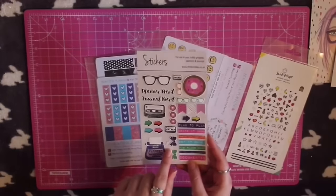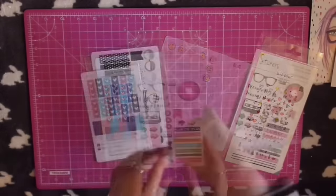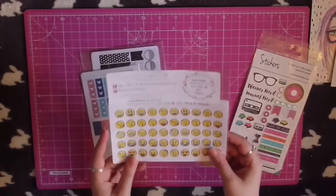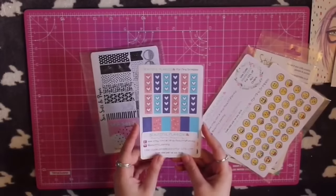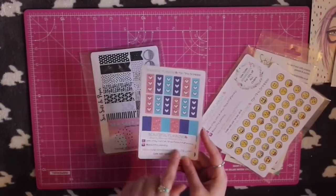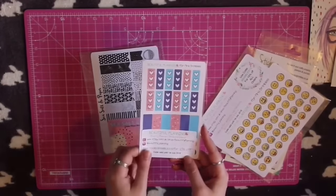Then we have more of those stickers from the Brimble's box, which I was so happy about because I can hoard a pack and use a pack. Same with the emoji stickers — I like to hoard my favourite things. We also have some more stickers from Beautiful Planning, which I've used in my planner over the last few weeks.